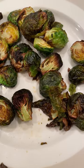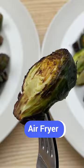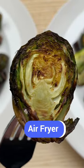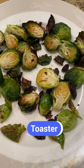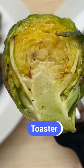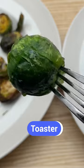The brussels sprouts I cooked in the air fryer were done after just 13 minutes and came out significantly darker and crispier. The batch cooked in the convection toaster oven took 20 minutes. They were tasty and cooked well, but didn't crisp up as much on the exterior.